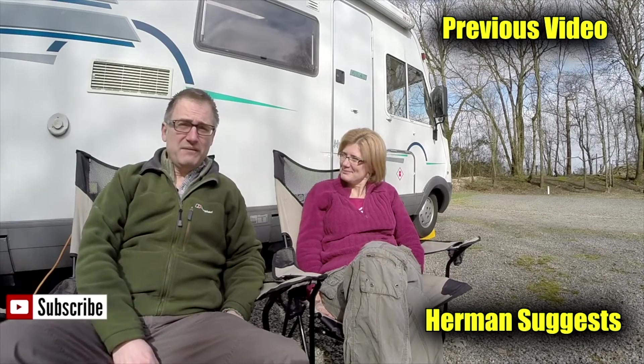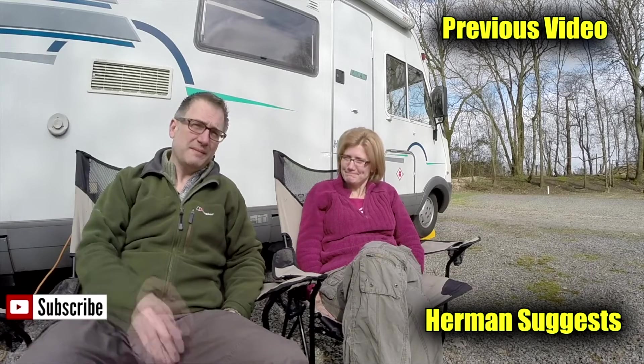Adios and thanks for watching. Thanks for watching our video. Give us a thumbs up if you enjoyed or leave a comment. And don't forget to subscribe for more video updates or maybe even watch one of our previous videos. Bye bye now.